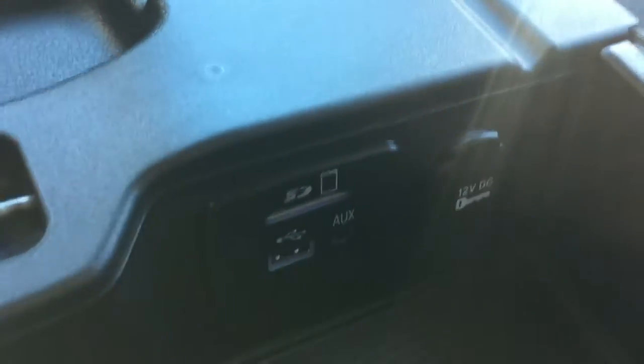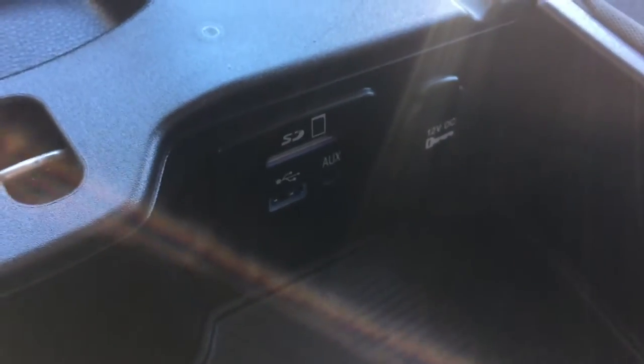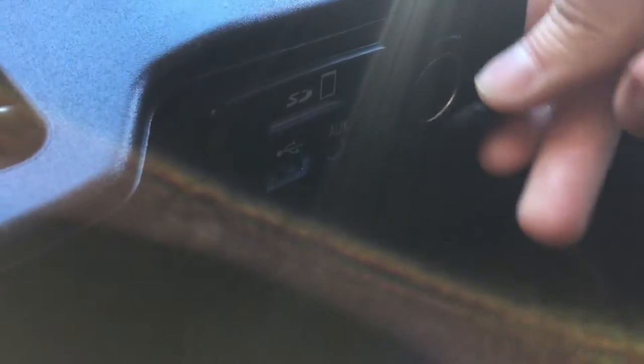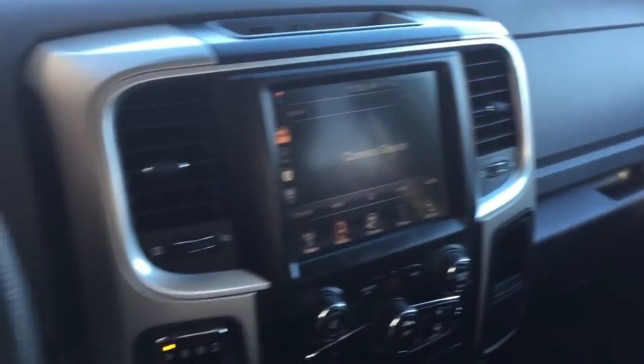Going back and opening this up, this is where you find the SD card slot, another USB port, the auxiliary, and another 12-volt right there. The passenger seat looks good, so does the back. There is a decent amount of room for everybody. Overall, it is a nice interior.